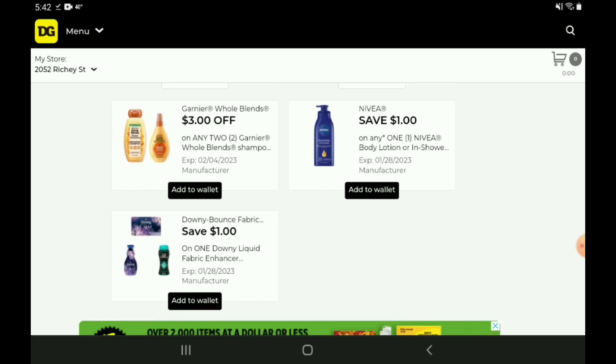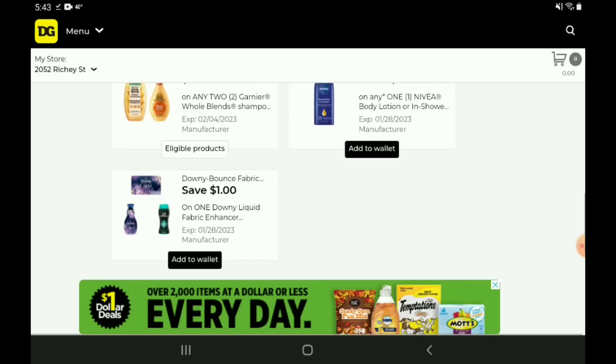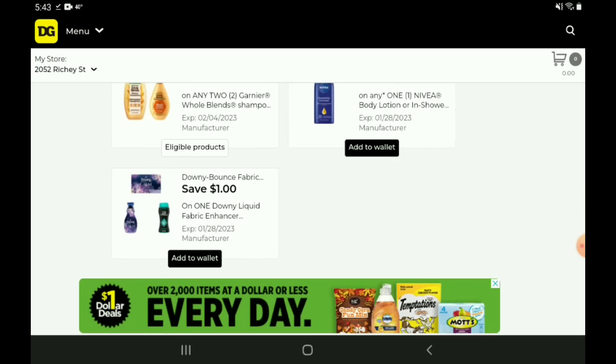Next up, we have three off two for the Garnier Whole Blends shampoos, conditioners, and styling products. These are priced at $4.25. After the coupon, you're going to pay $5.50 for two. Then we have a one off one for the Nivea — we have that higher value three off two, so I'm going to pass on clipping that one for now. And then we have a one off one for the Downy and Bounce products. Those start out at five dollars, so after the coupon you're going to pay four.